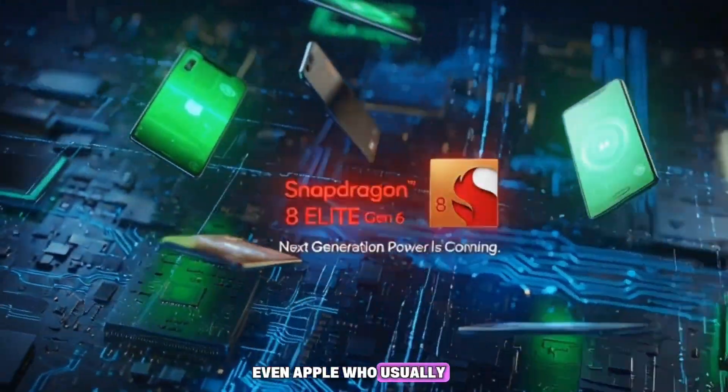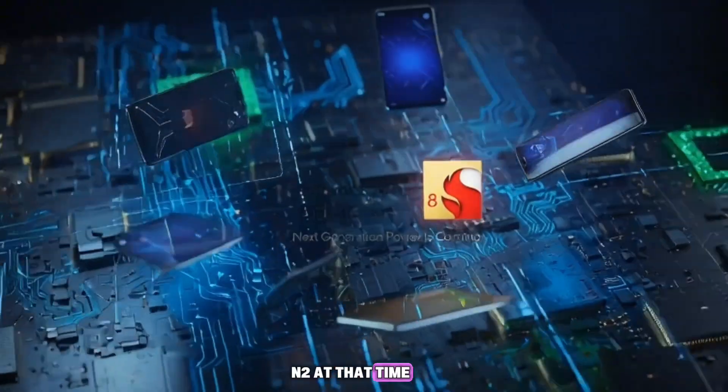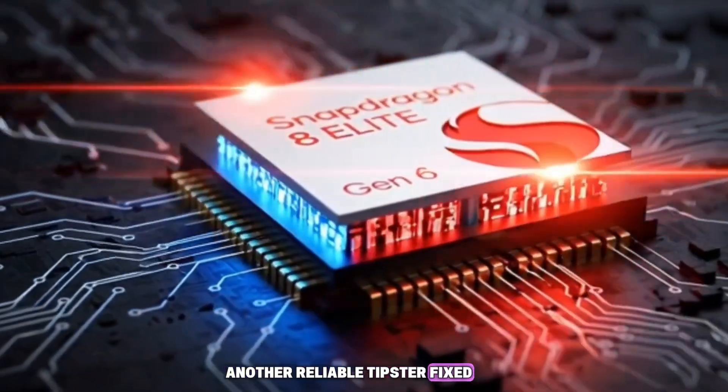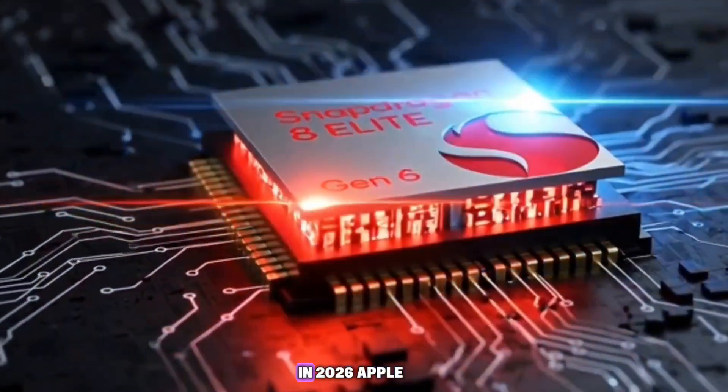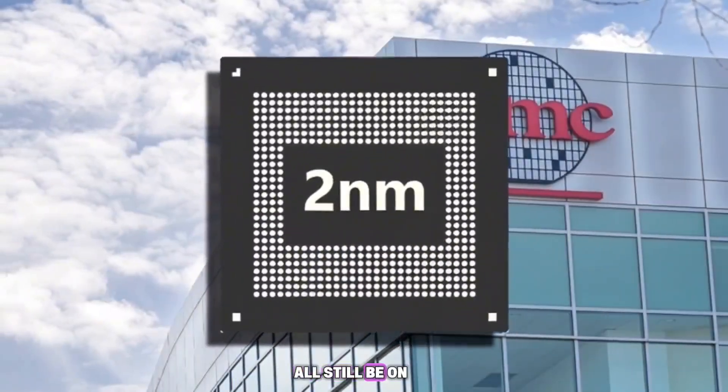Even Apple, who usually gets the newest tech first, will still be using N2 at that time. Another reliable tipster, Fixed Focus Digital, said that in 2026, Apple, Qualcomm, and MediaTek will all still be on the N2 process.